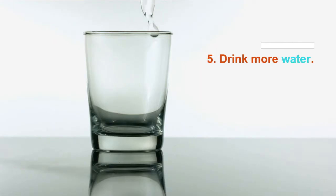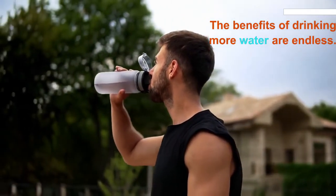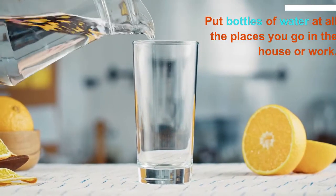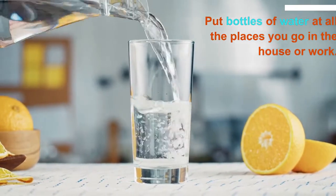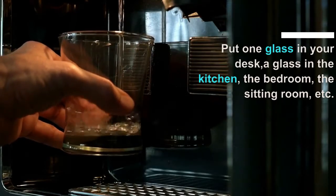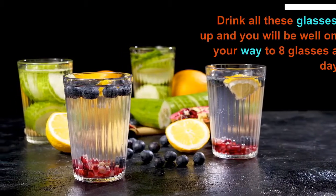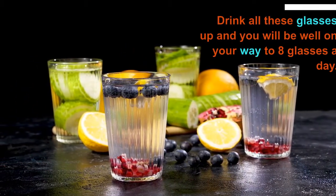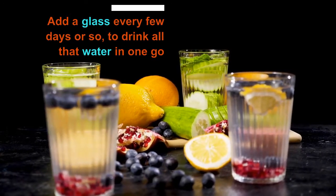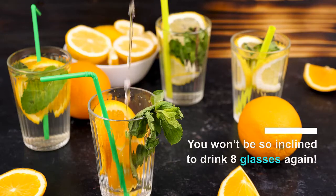Number 5: you have to drink more water. The benefits of drinking more water are endless. A few tips on how to get more water into your day: put bottles of water at all the places you go in the house or at work — keep one glass at your desk, a glass in the kitchen, the bedroom, the sitting room, etc. Try and drink all these glasses up and you will be well on your way to 8 glasses a day. The trick is to add a glass every few days rather than trying to drink all that water at once. If you follow these tips, you won't be so inclined to drink 8 glasses again — trust me.